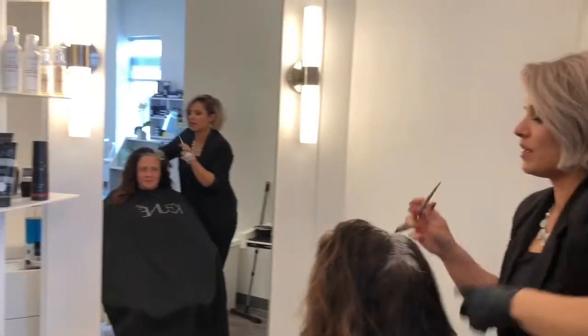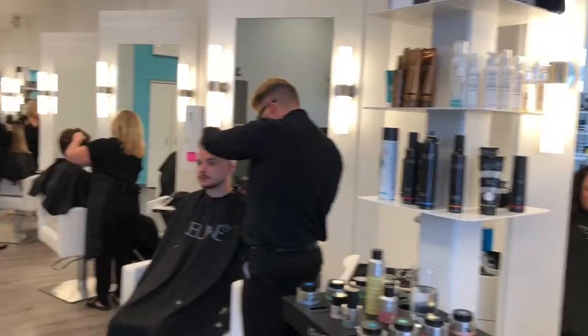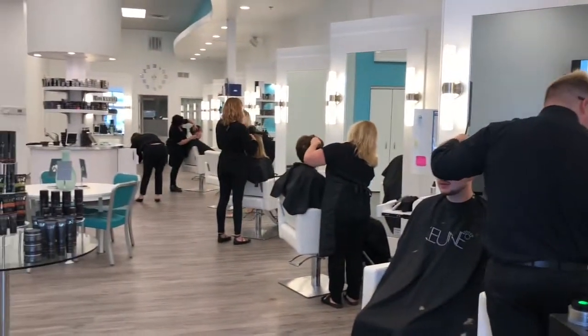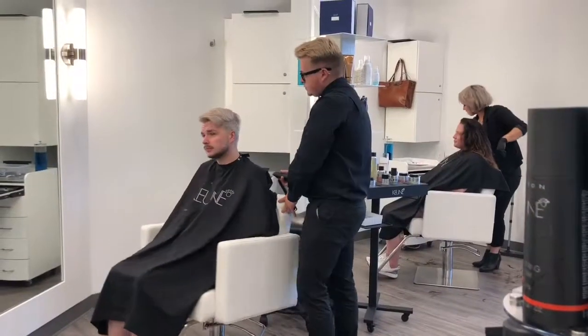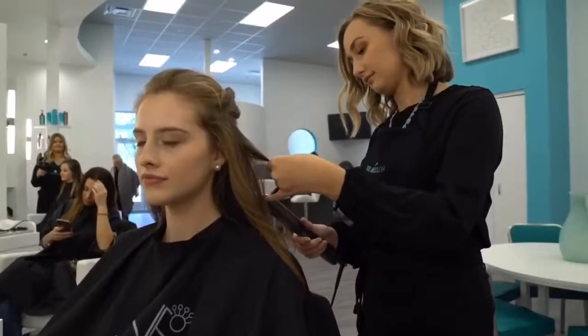She still trains other stylists around the world, including her favorite creative styling team at Zoe Gray, so you'll find a team here that's consistently being trained on the best techniques and trends above and beyond what they're required to do for their license.